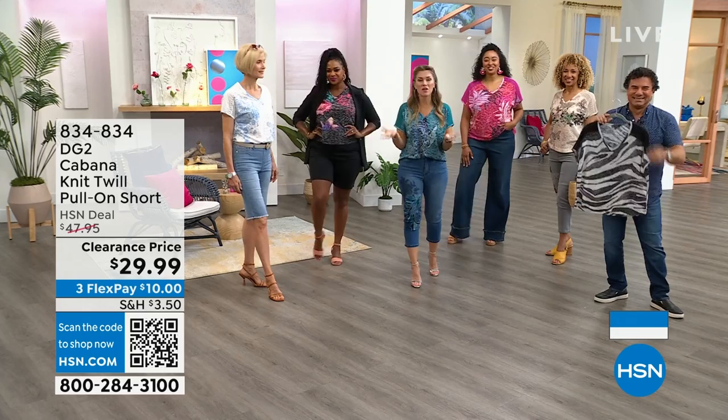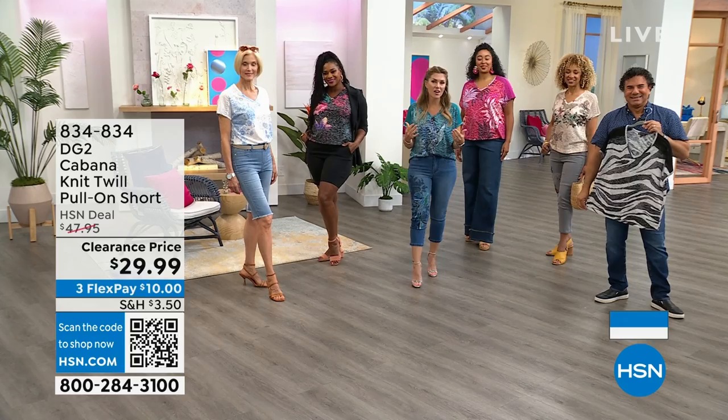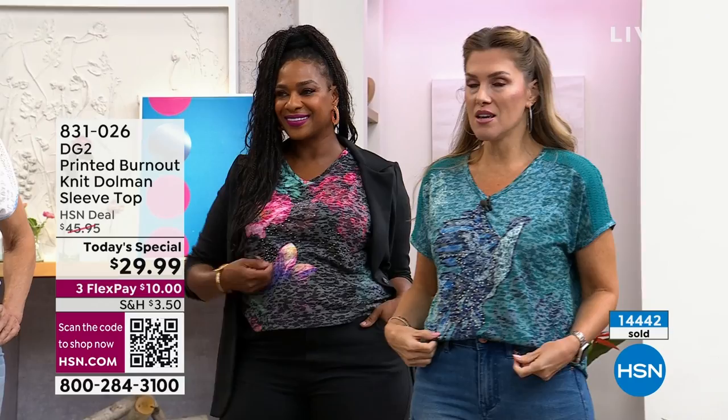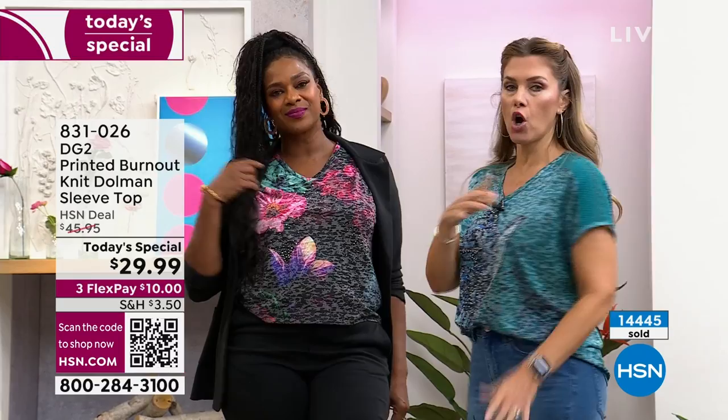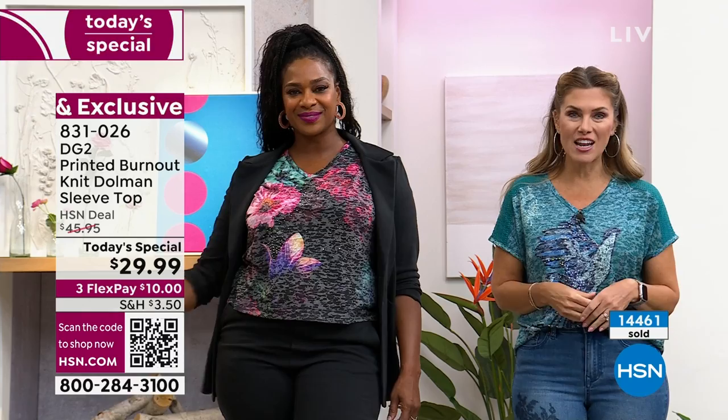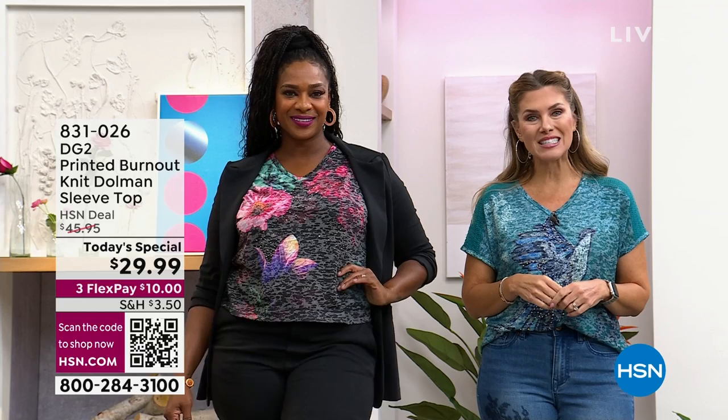If you're shopping with us for the very first time, welcome to HSN. This is the place to get that high-fashion look inspired by some of the biggest designers on the planet, but wearable. Over 14,000 have been picked up. We haven't done a burnout tee in years, so we gave you that beautiful soft V-neck line, crochet details on the arms, stones for a jewelry moment, and that hand-painted print. Choose your color, get multiples — sizes extra small through 4X. It's $10 today on flex pay. We have free exchanges too.